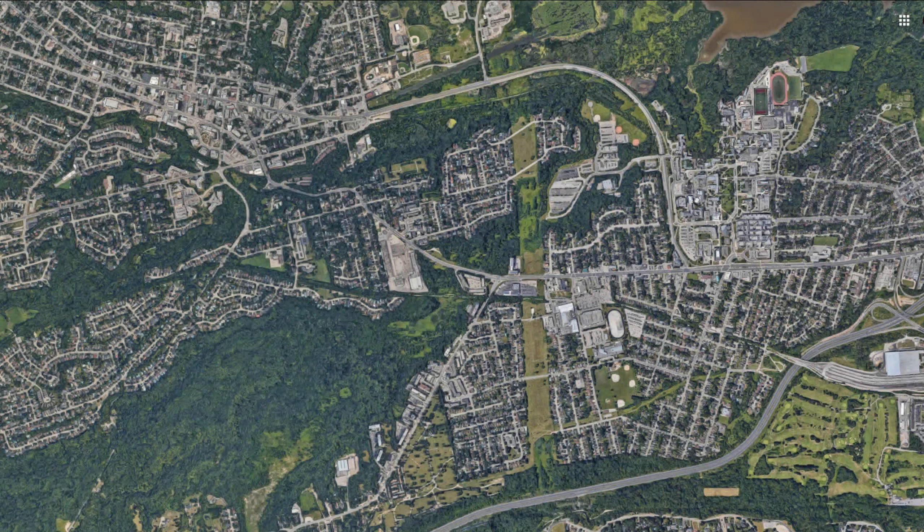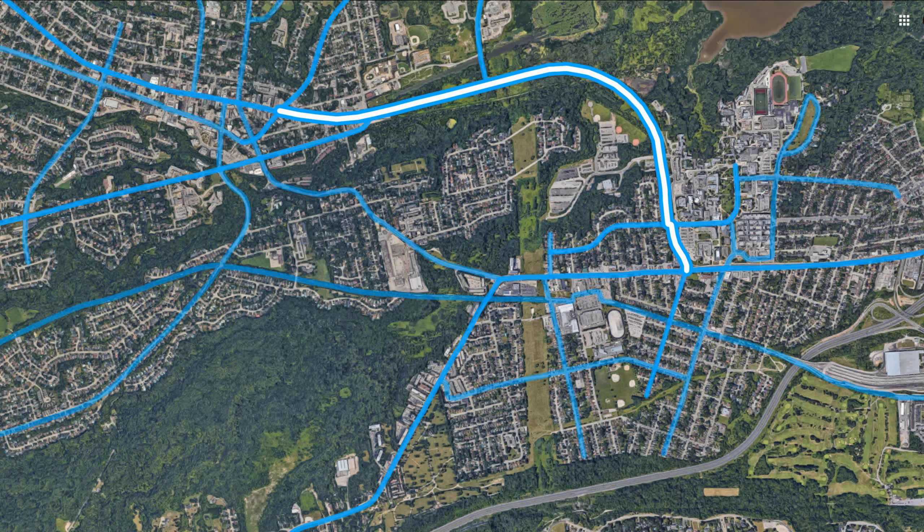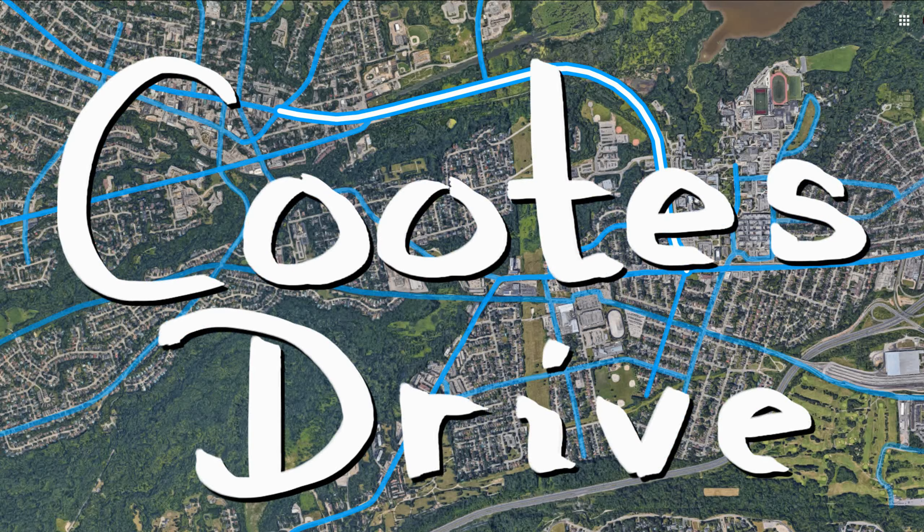There are three main ways to get into Dundas from Hamilton. Two of those routes are quite safe, and of those two, one is less isolated and also a more direct way to get into the downtown area. That route is Coutts Drive. Let's get cycling.